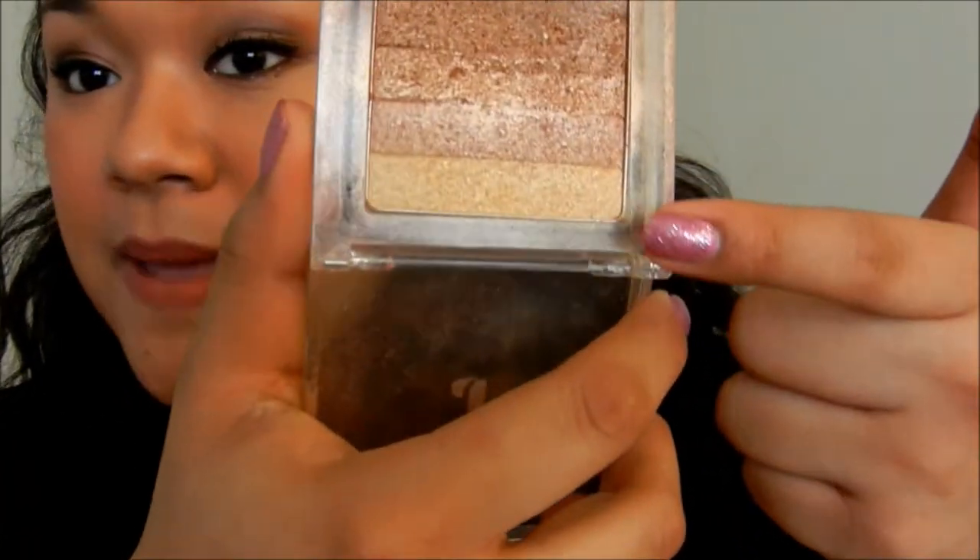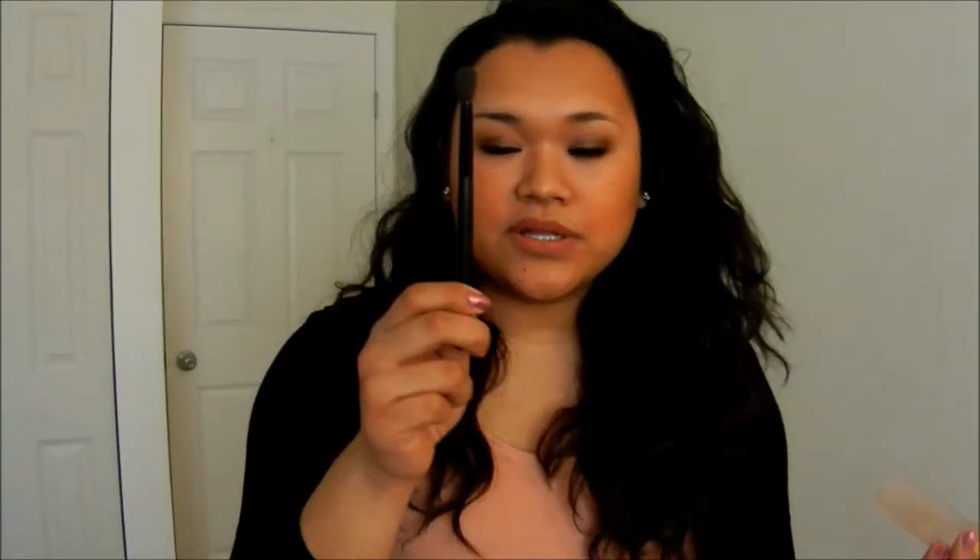I love to highlight my face. What I use is the Physician's Formula Shimmer Strips, and I use the lightest color on this palette. I take it with the same blending brush and highlight by my eyes, my cheekbones, my brow bone, the bridge of my nose, and my cupid's bow. I love highlighting my cupid's bow — it's my favorite.